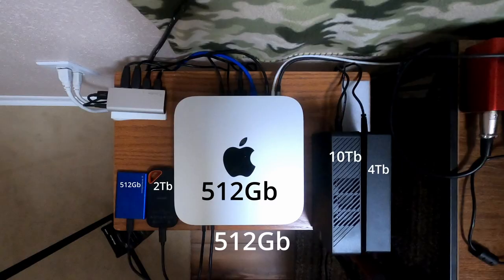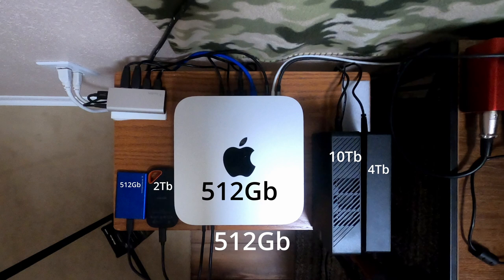And when you're looking at that setup, it's incredible — I literally have 17 terabytes of hard drive space hooked up to the computer with the SD card plugged in there.